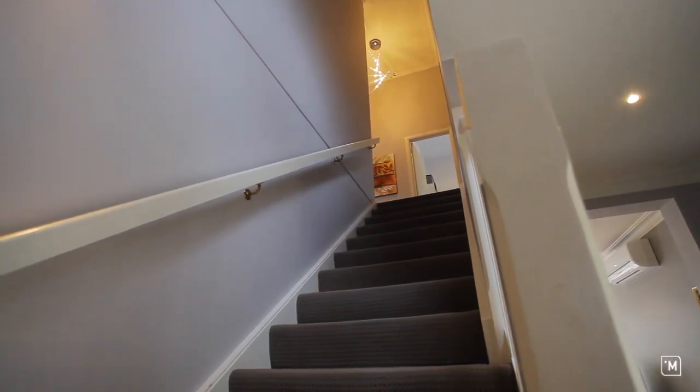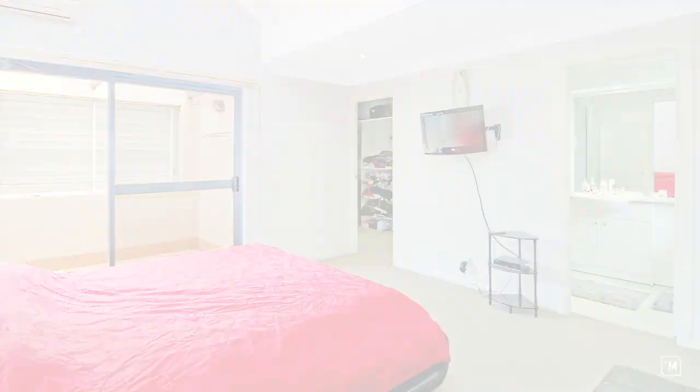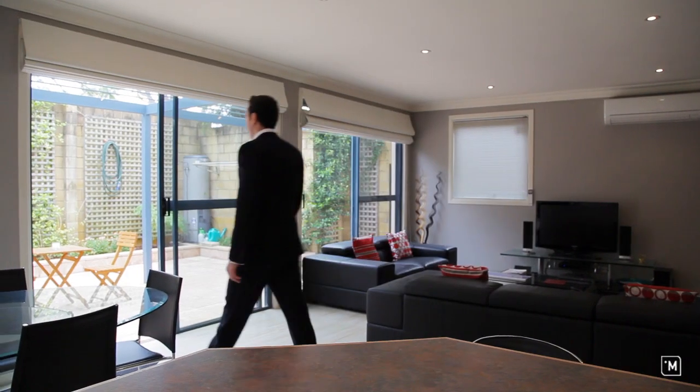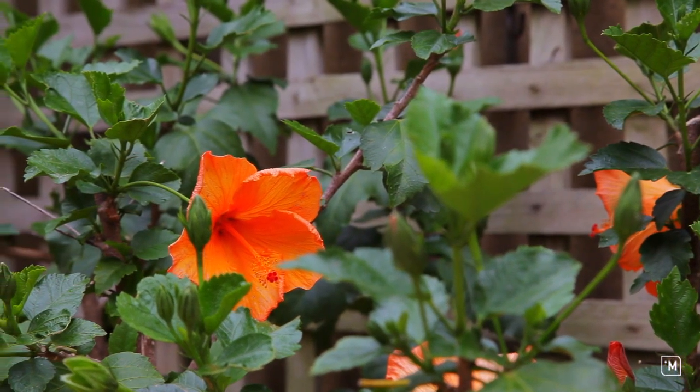amazing 13 foot high ceilings. The accommodation features three large bedrooms, including an enormous walk-in robe to the main. What I love about this home is the easy flow of indoor to outdoor lifestyle,